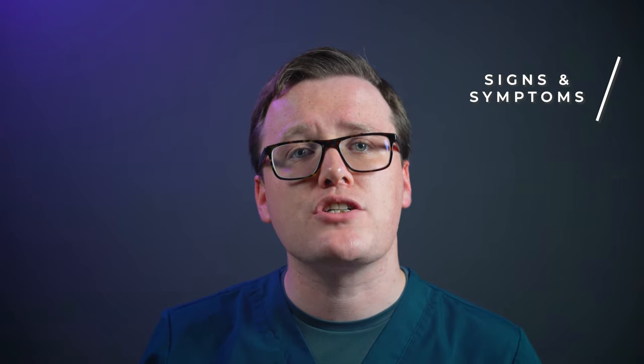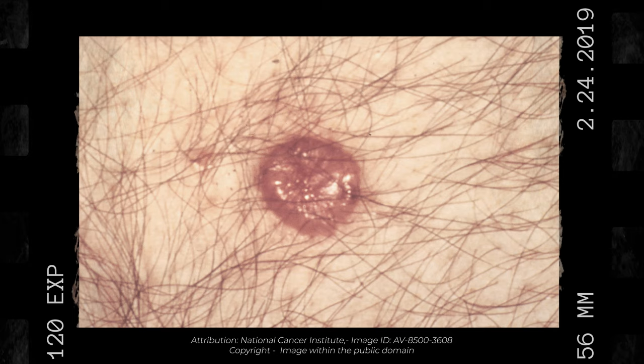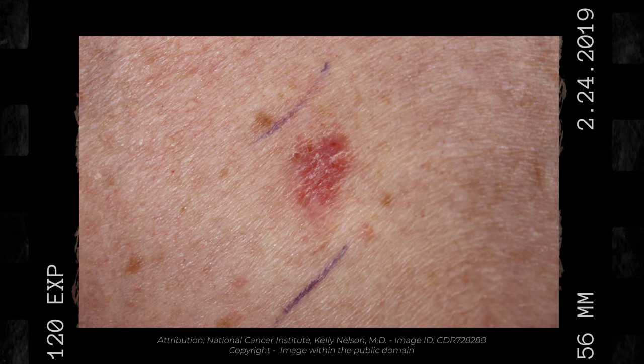So what do basal cell carcinomas actually look like? There is a great deal of variation in how BCCs present. Lesions usually develop on areas with the most sun exposure, such as the face, the head, the neck, and the ears. The classical presentation is for patients to report the development of a translucent lump on the skin. When examined, lesions may show a central crater with red blood vessels crossing the lesion. Other lesions are much more superficial, presenting as a scaly red patch on the skin. Some individuals will notice the development of a sore or a scab that doesn't appear to heal. Sometimes these lesions can bleed.